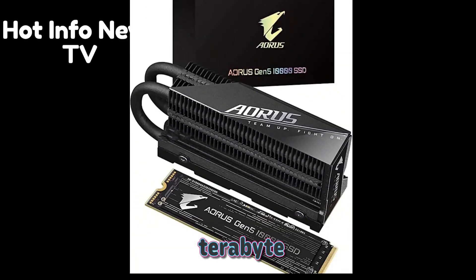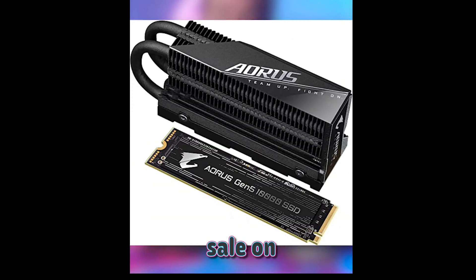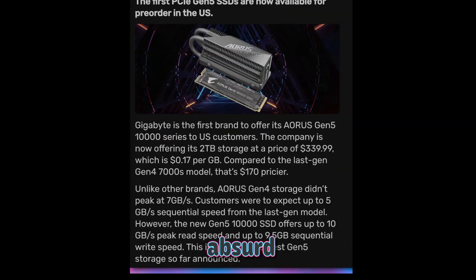The first hyper-fast PCIe 5.0 SSD is available now. It seems like it's taken forever for the latest and greatest storage standard to release an updated spec, but the wait is over.